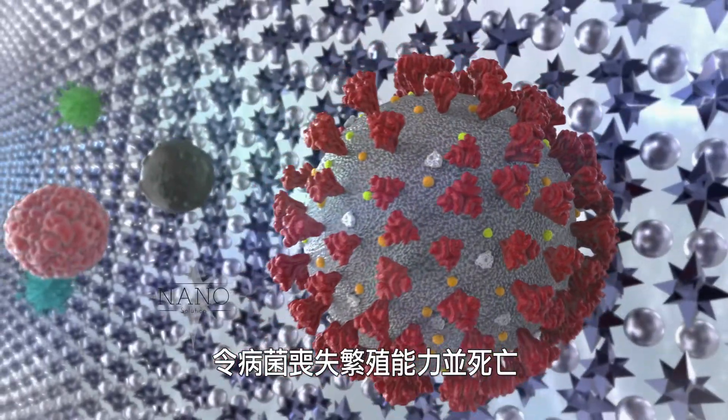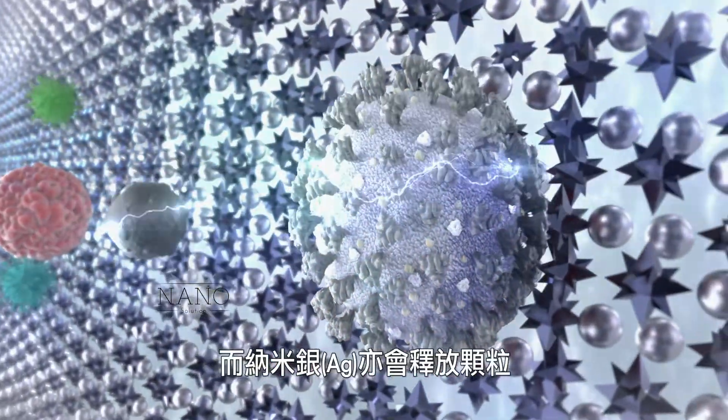The anatase titanium dioxide nanoparticles, which are electrically charged, attract pathogens and disrupt their ability to reproduce and survive.